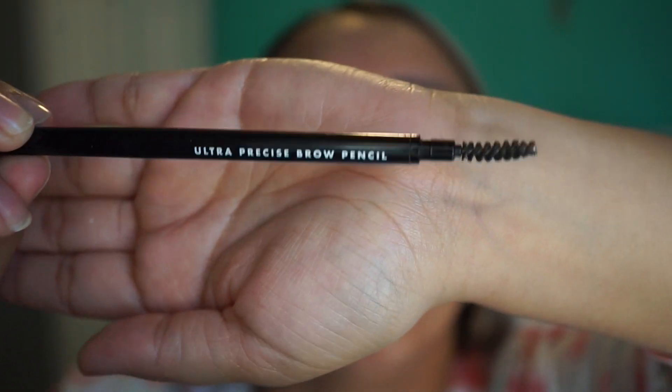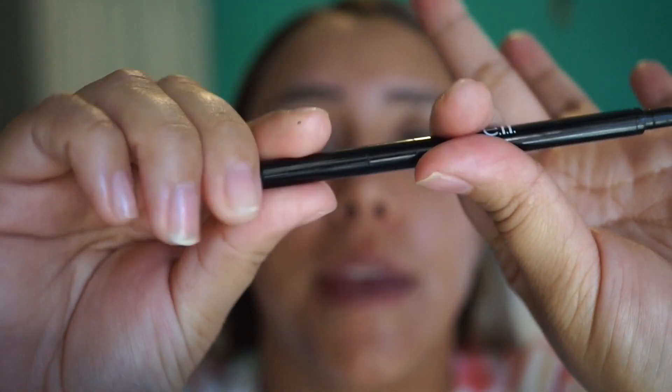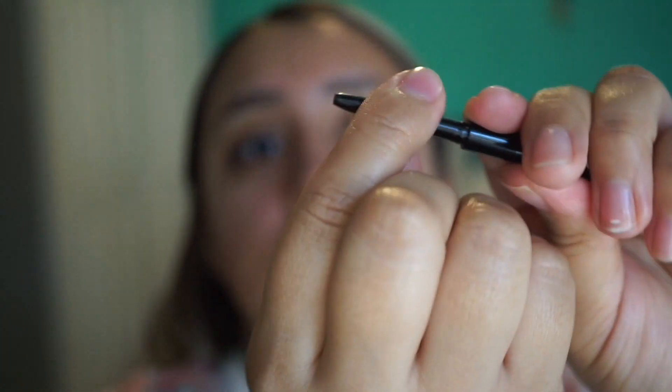I'm using the Nivea lotion. I don't know what kind of look I'm gonna do — we'll just figure it out as we go. This is the ultra precise brow pencil in the shade neutral brown. It has a little cap but I lost that, and this is it — I'm kind of running out. This is like the second one I've purchased.